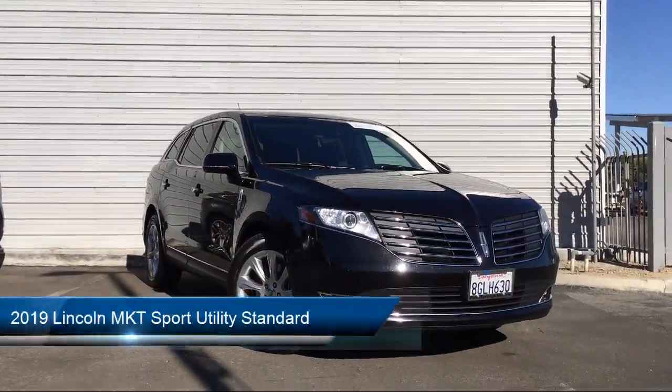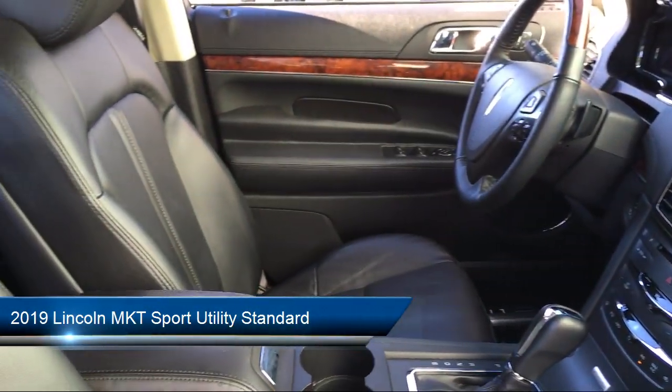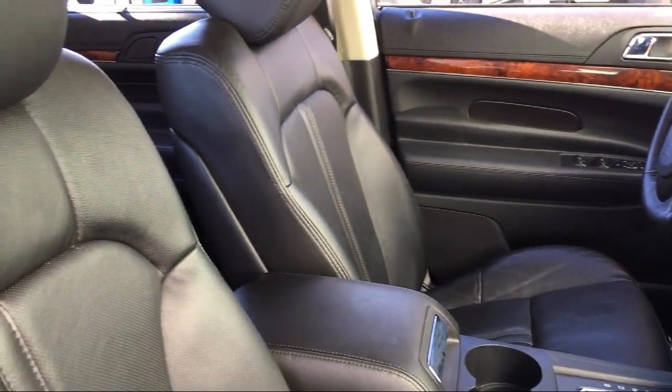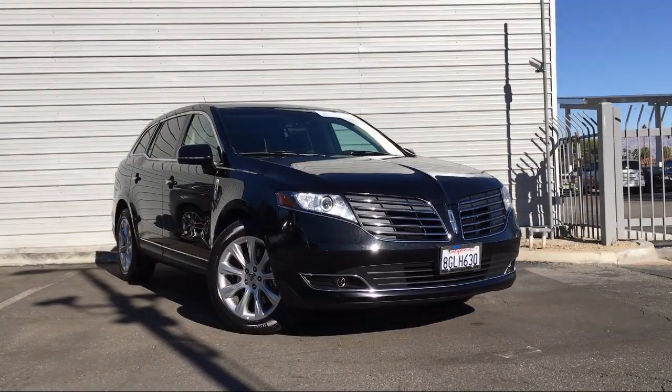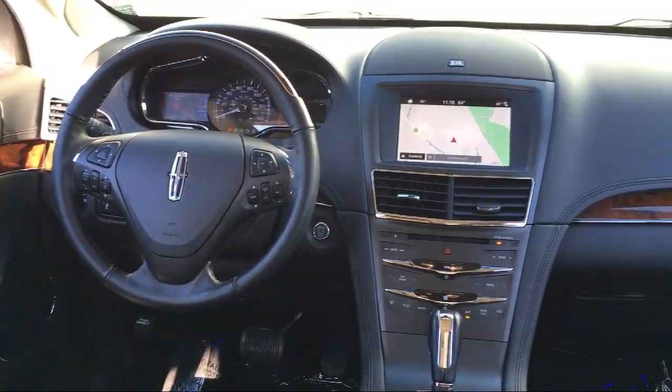It comes equipped with steering wheel controls, rear spoiler, tire pressure monitoring system, electronic stability control, leather wrapped steering wheel, ventilated front seats, rain sensitive windshield wipers, and heated front seats.